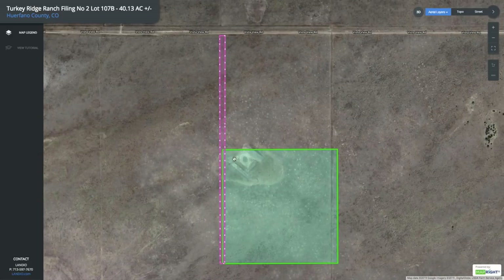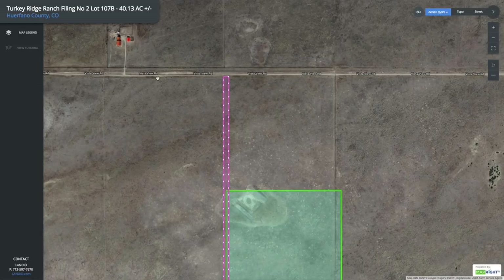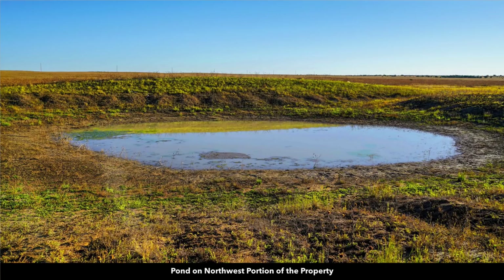On the northwest corner, there's a seasonal pond. Along Vista View Road is where the electricity lines and poles are already in place, along with the underground telephone and internet lines. This is a photo of the pond on the northwest portion of the property.